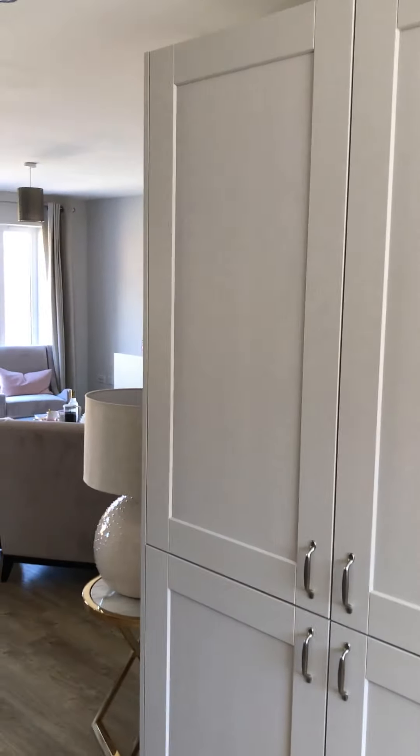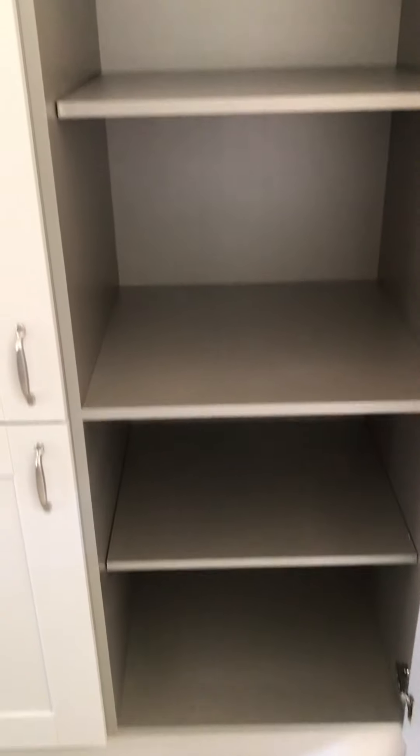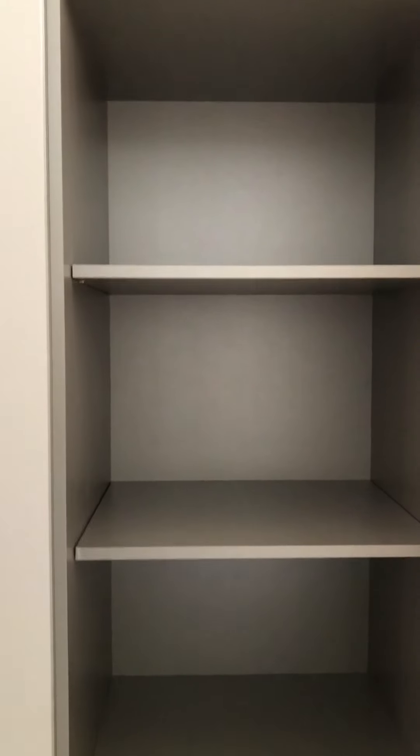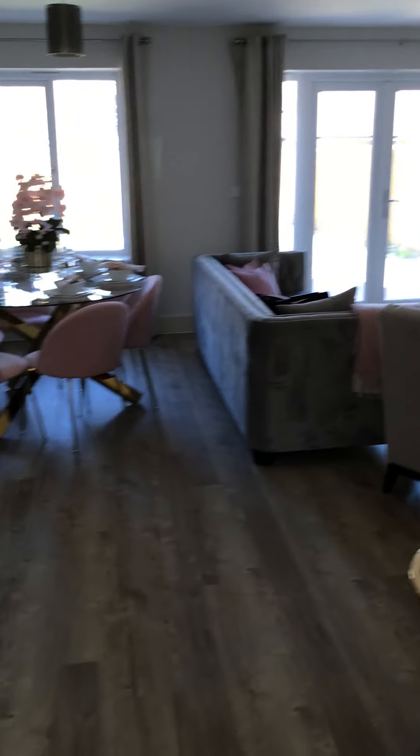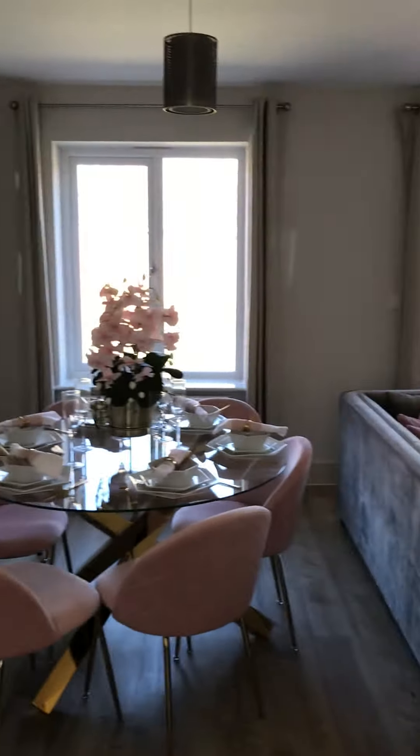You also have an integrated fridge freezer with plenty of storage. There are really good sized cupboards — practically a larger cupboard. And then just going through to our lounge diner, which is really light and very spacious.